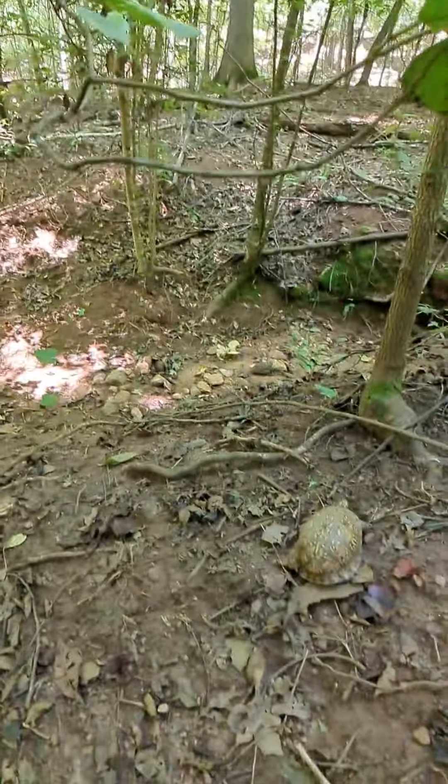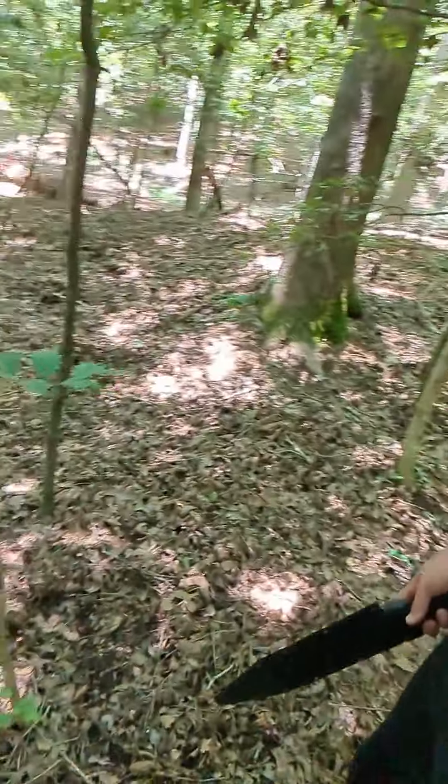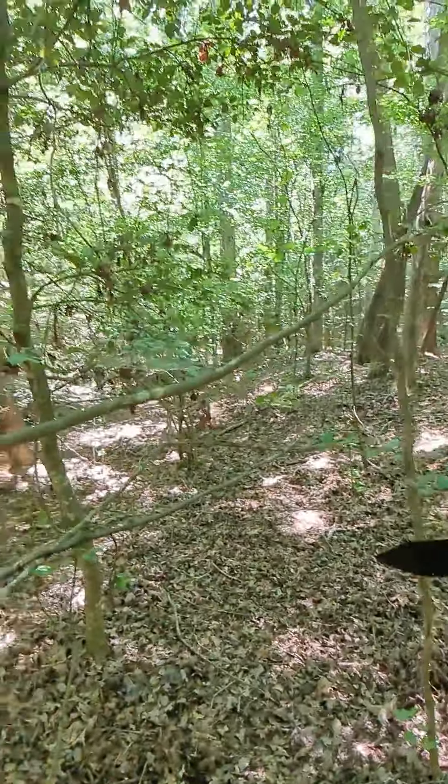I know this one isn't exactly a prime spot for the deer stand, but we did find a turtle. We also found a little deer bedding area here — there's a travel trail that runs up through there. This isn't where we want to put a stand.